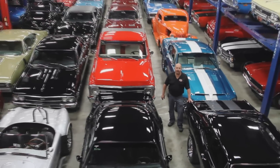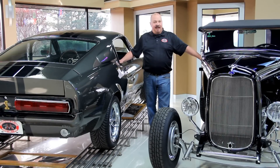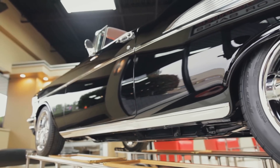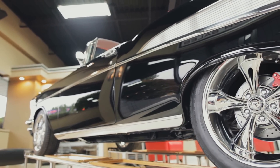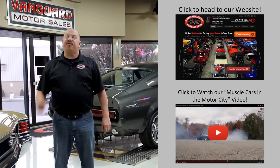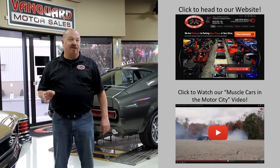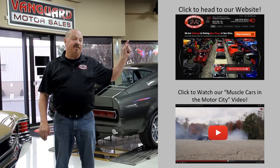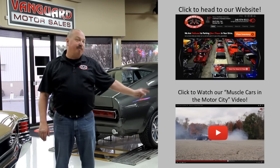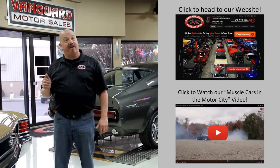Welcome to Vanguard Motor Sales. We specialize in buying and selling high-quality muscle cars and classics. We get in new cars every day, so our inventory is constantly changing. If you'd like to check out our website, we've got over 150 cars in stock — hit this button up top. If you'd like to watch an About Us video, hit this button down at the bottom. Now let's go outside and check out what we've got for you today.